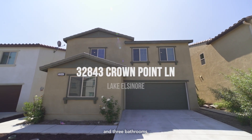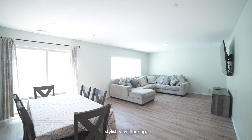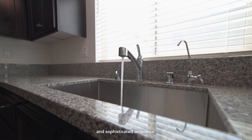Boasting three bedrooms and three bathrooms, this home has ample space for everyone. The downstairs area features stylish vinyl flooring, while the kitchen showcases beautiful dark cabinets complemented by granite countertops, creating an inviting and sophisticated ambiance.